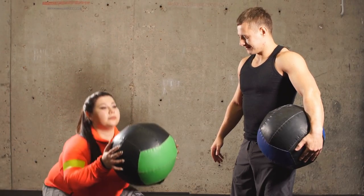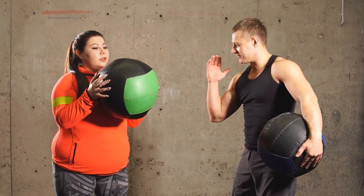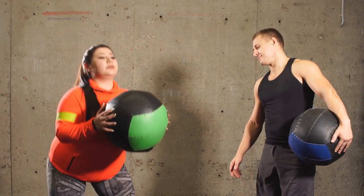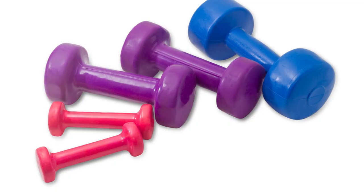High-Intensity Interval Training (HIIT): HIIT workouts involve short bursts of intense exercise followed by brief periods of rest or low-intensity exercise. These workouts are highly effective for burning calories and can be completed in a shorter amount of time than traditional cardio workouts.